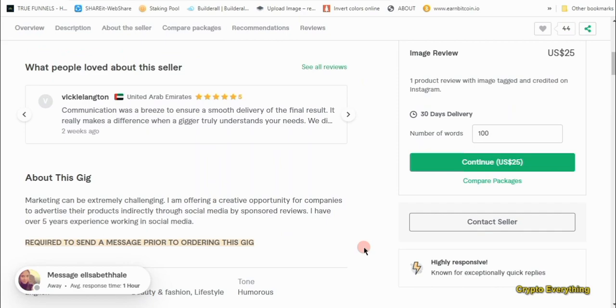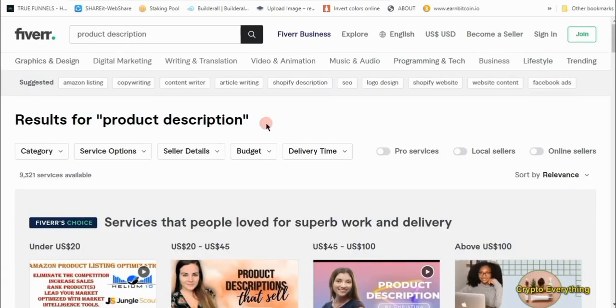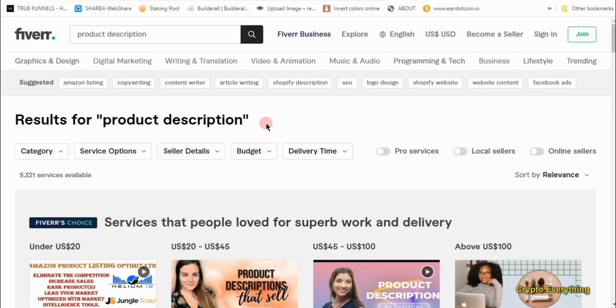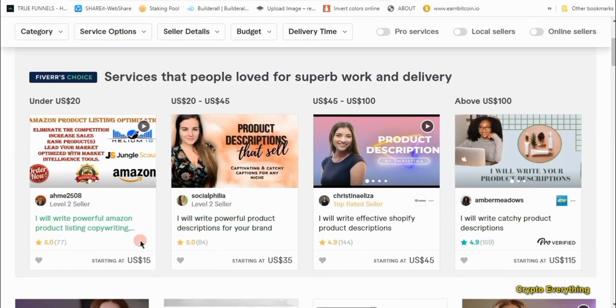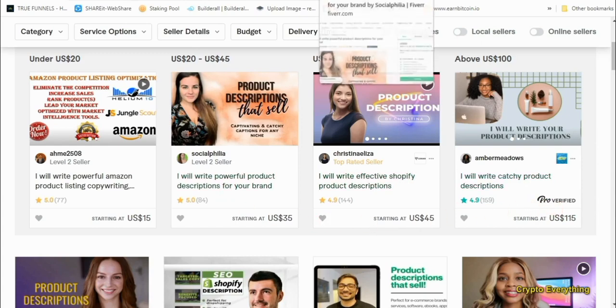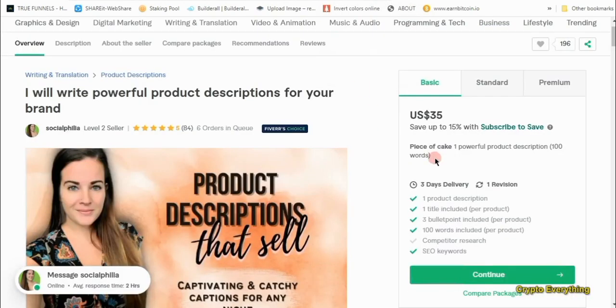The third way to make money on Fiverr using ChatGPT is writing product descriptions. If you search on Fiverr for product descriptions you'll see lots of listings — starting at $15, $35, even higher. For $35, a seller will give you one product description, one title, three bullet points, 100 words, and SEO keywords. Let's go to ChatGPT and ask it to help us write a product description with a title.